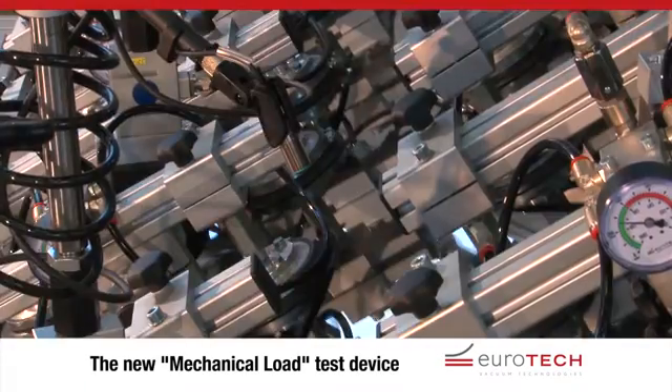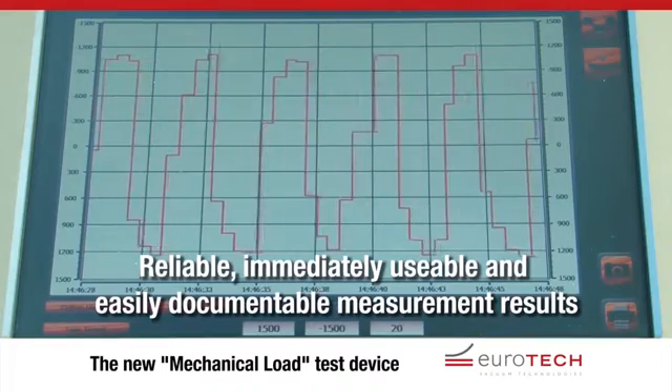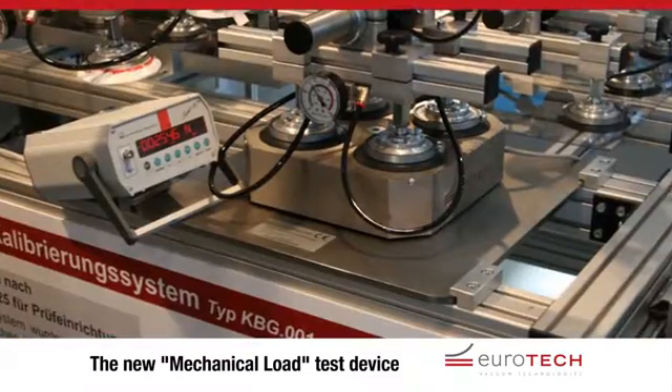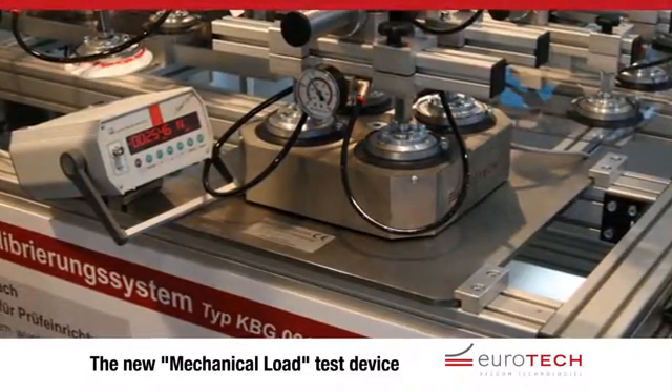The test values, evaluations and individual results are displayed in the form of tables and diagrams. Eurotech offers an annual calibration service so that the results are always reliable.